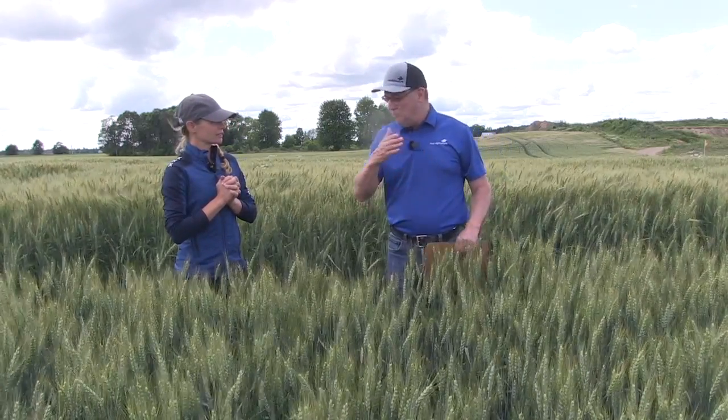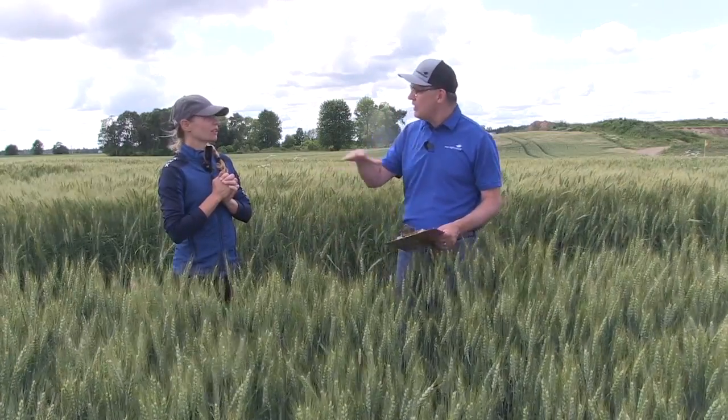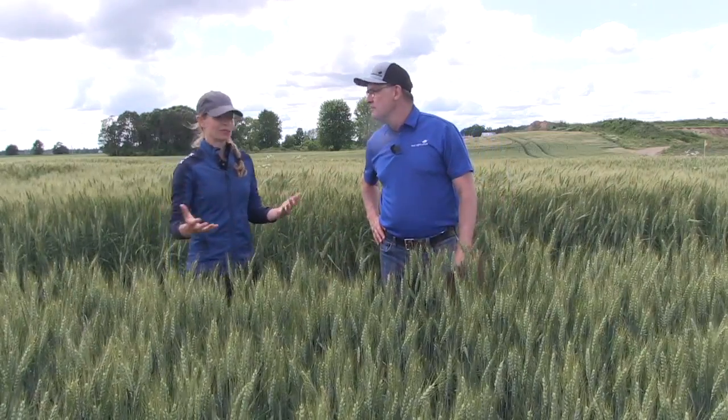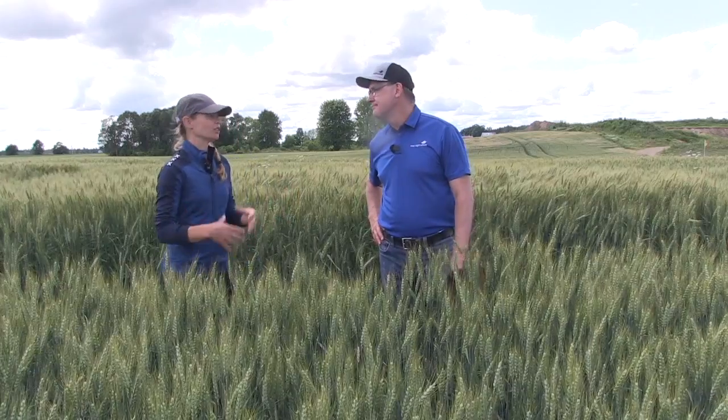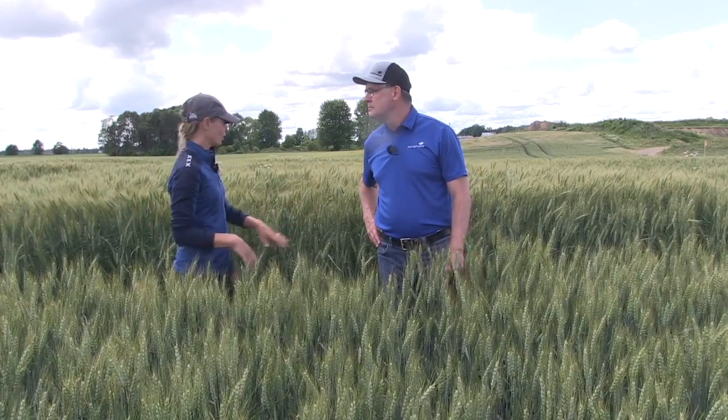Let's talk about this trial. I want you to take me through it. You've got different treatments — talk about what they've looked like throughout the season and whether there's been any impact from loading up different products. The number one thing we're concerned about is that phyto response: if I combine all these things, will I get phyto? So treatment one is completely untreated — no treatment at all.